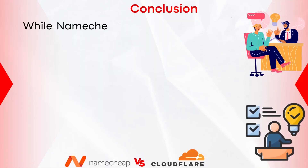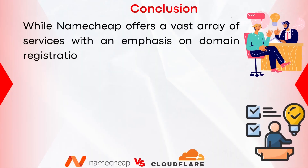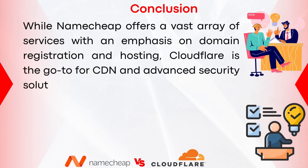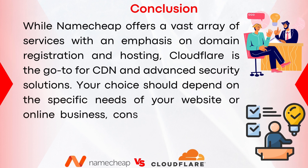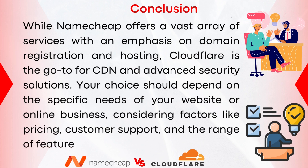In conclusion, while Namecheap offers a vast array of services with an emphasis on domain registration and hosting, Cloudflare is the go-to for CDN and advanced security solutions. Your choice should depend on the specific needs of your website or online business, considering factors like pricing, customer support, and the range of features offered. If you'd like to sign up to either Namecheap or Cloudflare, you can use my links in the description. I hope this video was helpful — thank you so much for watching.